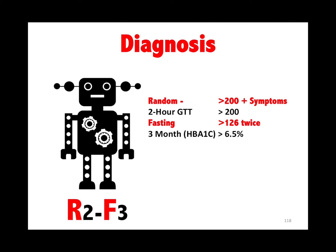How do we diagnose diabetes? The robot R2-F3: random blood sugar, 2-hour glucose tolerance test, fasting glucose, and hemoglobin A1C.